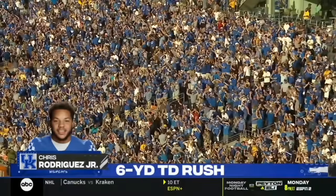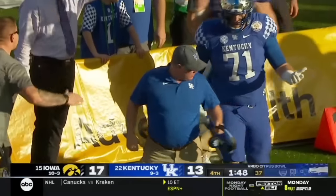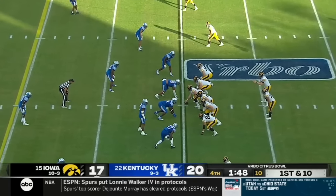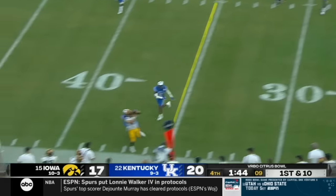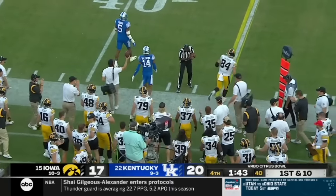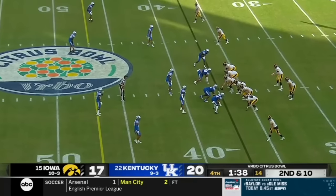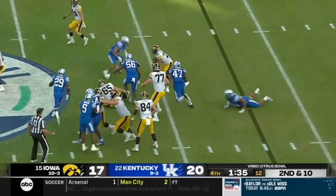Iowa almost had him at the 10-yard line, but what have we said all game about Rodriguez — always going forward. A minute 48 to go and a timeout. Clock stops on first downs. Petras throwing in double coverage — it's caught by Laporta. He got a foot down, what a catch on the sideline, out to the 37 for a gain of 12. Remember, Caleb Shudak has a 51-yarder. He's one of the best kickers in the country. So they run it here.